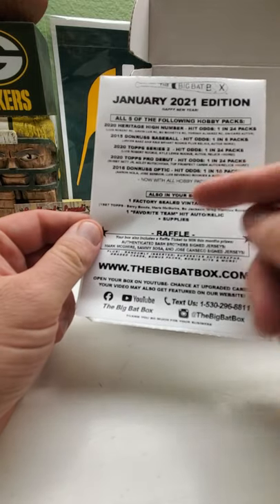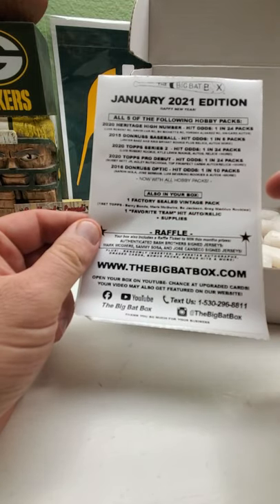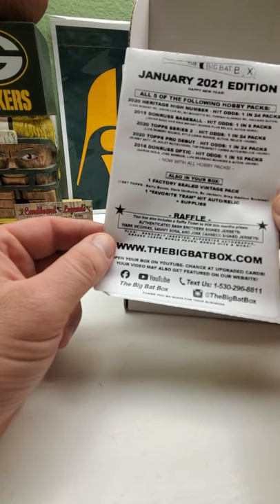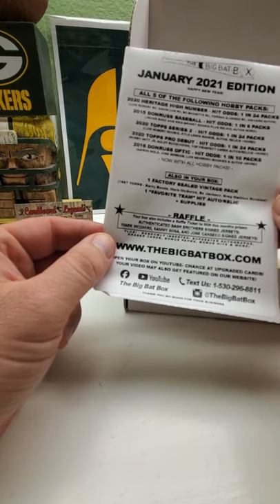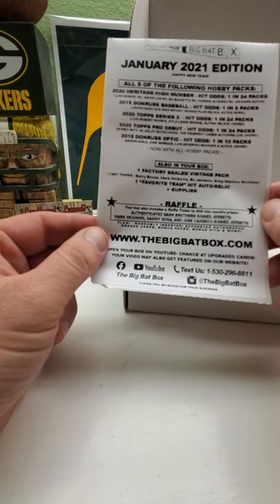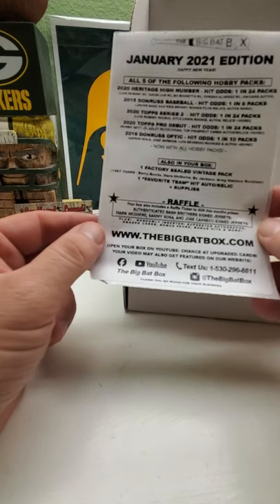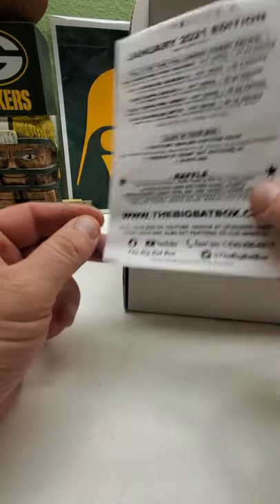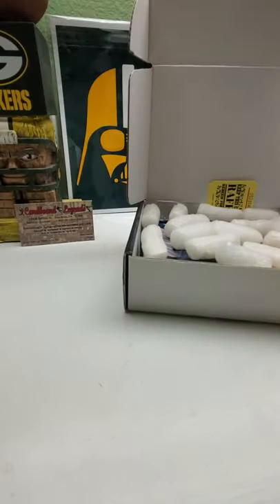You also get in your box one factory sealed vintage pack, one favorite team hit slash auto or relic plus supplies, and then you got the raffle to try to win one of the following: a Mark McGwire, Sammy Sosa, or Jose Canseco autograph jersey.